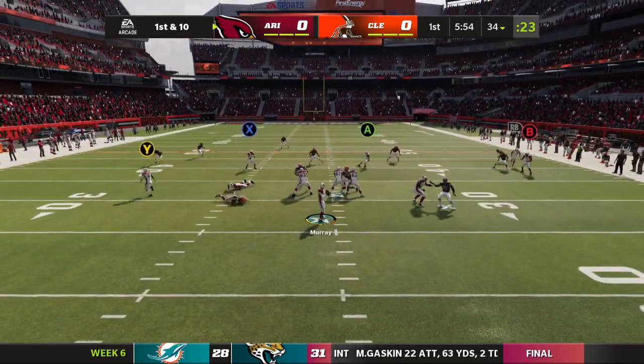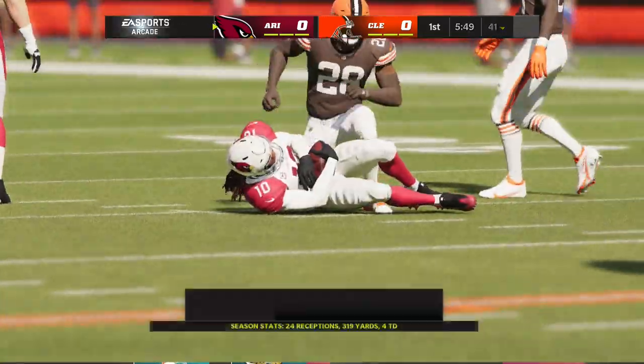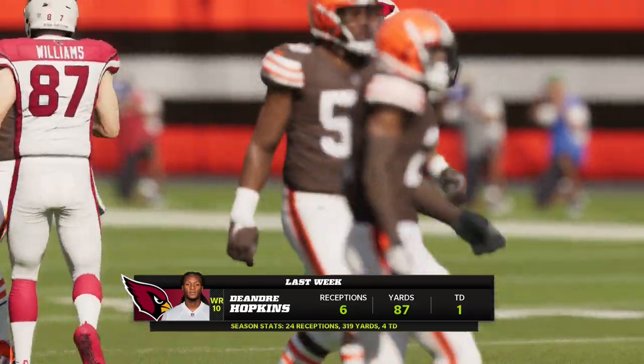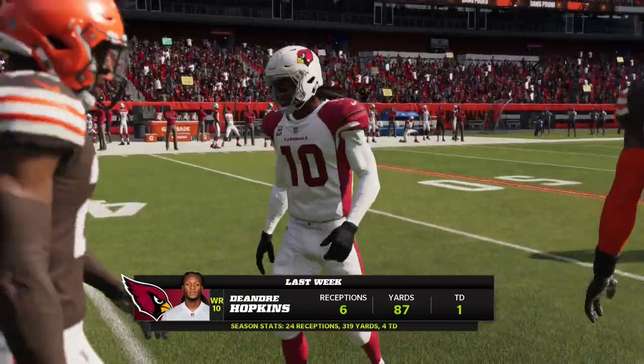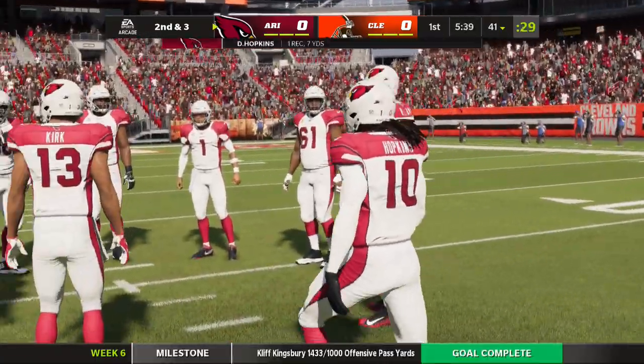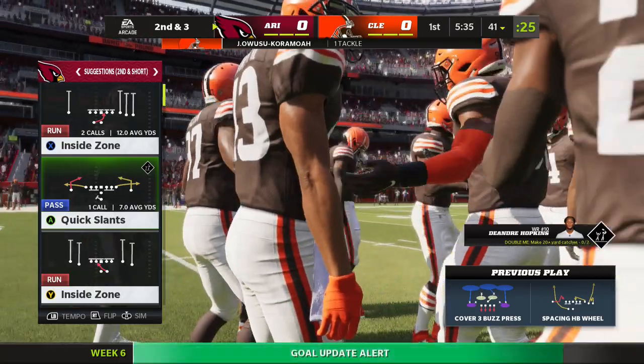Here's Murray as he sets to throw it. The catch made by DeAndre Hopkins. The receiving numbers for Hopkins a week ago: six catches, 87 yards, and a touchdown. I'd certainly expect them to use him quite a bit because he runs excellent routes, has good hands, and knows how to get open.